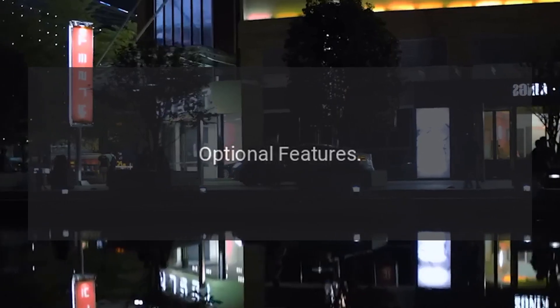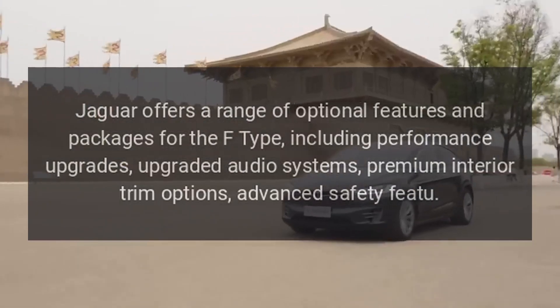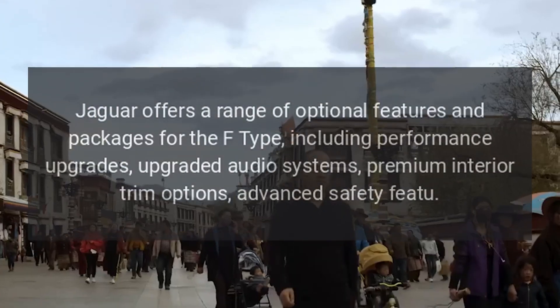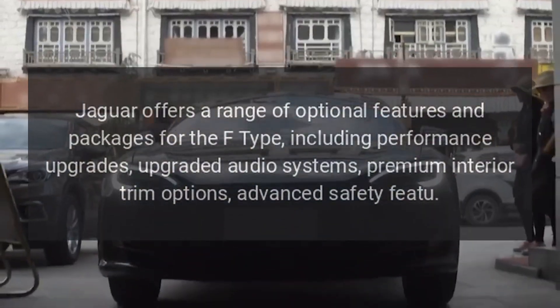Optional features. Jaguar offers a range of optional features and packages for the F-Type, including performance upgrades, upgraded audio systems, premium interior trim options, and advanced safety features.